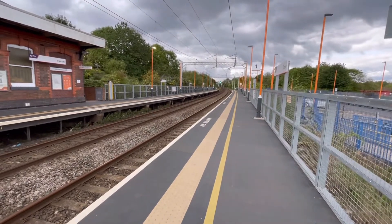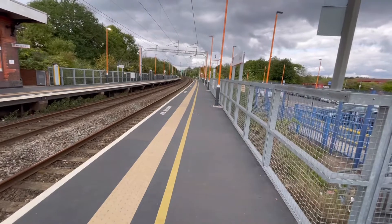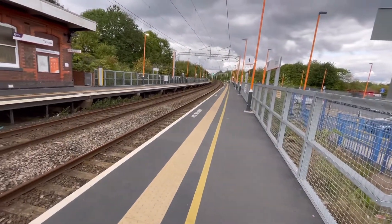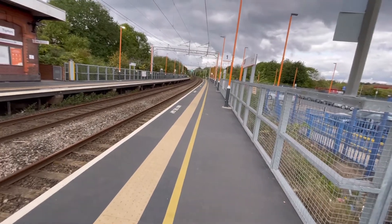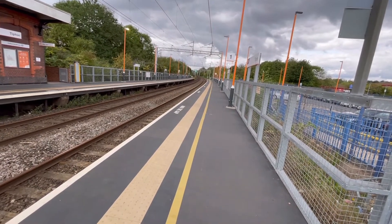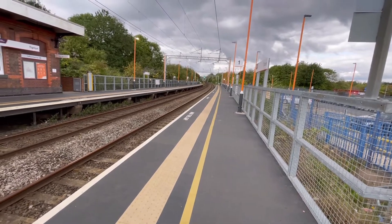This is Tipton Rail Station, which is located within the Sandwell region, not far from Dudley. Tipton is within Sandwell, which connects with West Brom and the wider region.